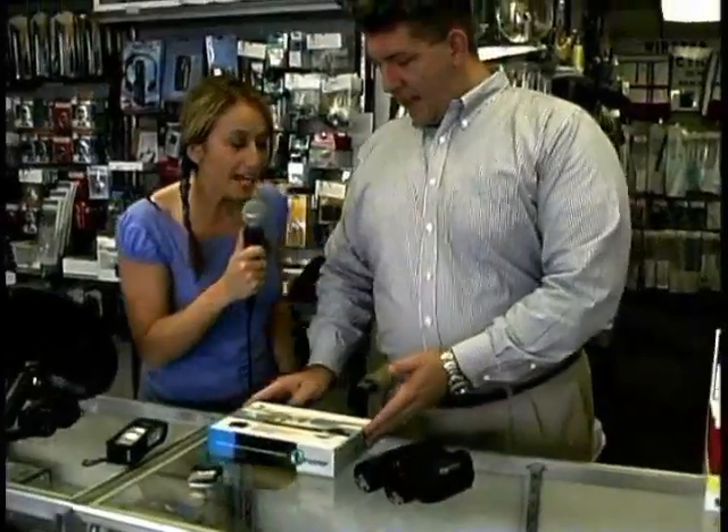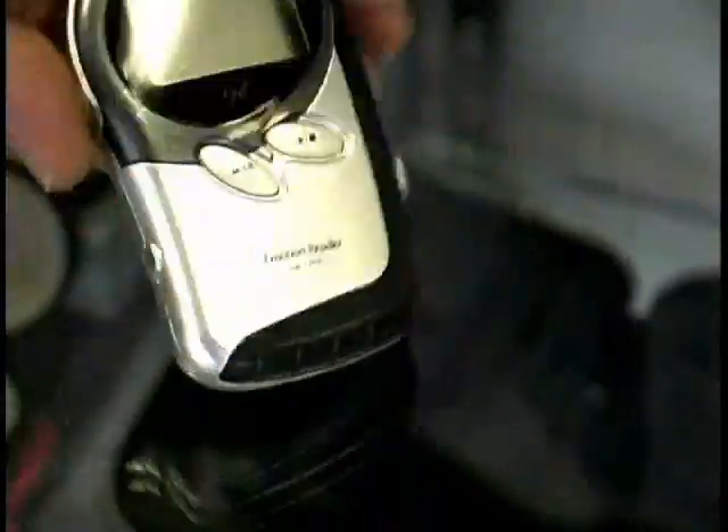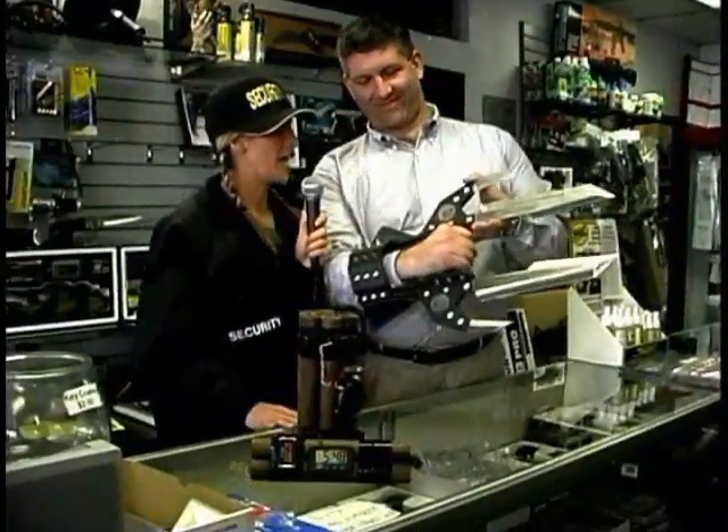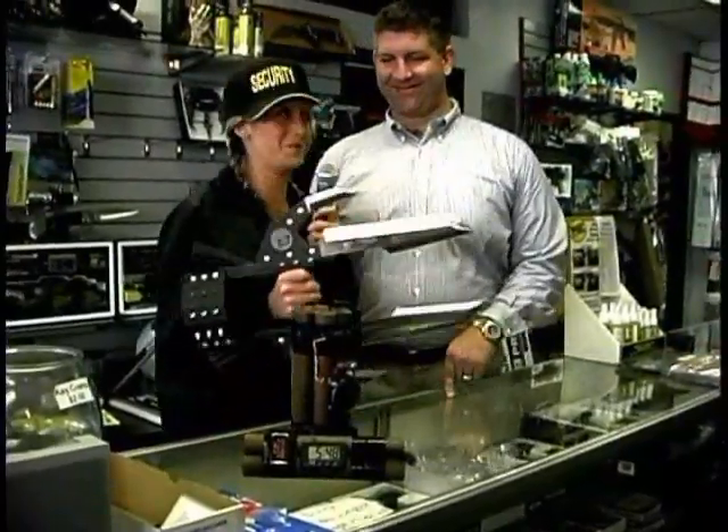This is a lie detector? This is a portable lie detector — it basically detects stress in the voice. So if I right now came to you and asked you some questions on this, would you be sweating a little? Probably. Are you single? Single. Oh, liar! So it's like a low-tech solution to all your security problems?